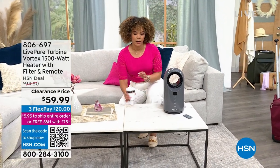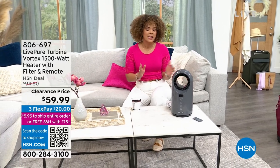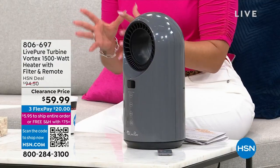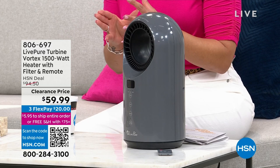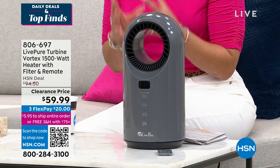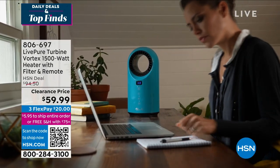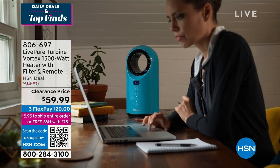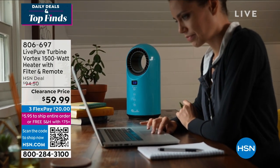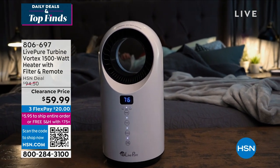A couple of weeks ago I was traveling in Colorado — I love to ski every season, and my daughter loves it too. It was really cold, so how about having personalized heating right next to you? This from Lift Pure is their Vortex — it's 1500 watts and goes up to 99 degrees Fahrenheit. It has ceramic heaters inside so you stay warm and heat up faster.